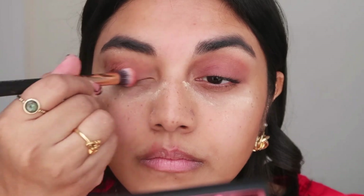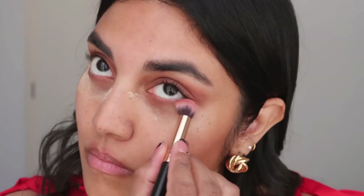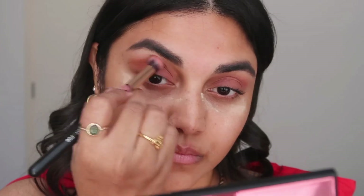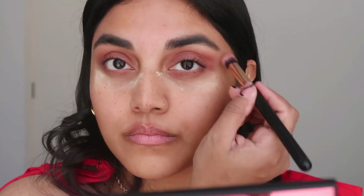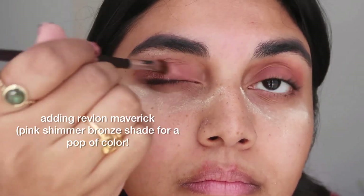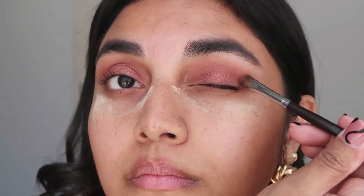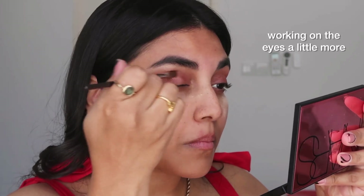I'm applying this Laura Mercier translucent powder on my under eyes. This is just to avoid any kind of fallout because I'll be using a black eyeshadow to sort of act as my eyeliner — the fallout is actually a lot, and that's one of the reasons why I always apply translucent powder under my eyes.